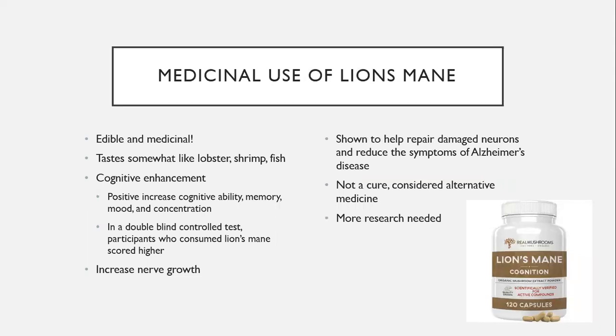Lion's mane is edible and is one of the prime foraging mushrooms. It tastes somewhat like lobster, shrimp, or fish. I haven't tried it yet, and after learning it tastes like lobster and shrimp I'm a little hesitant to try cooking it — I'm not a huge lobster or shrimp fan, though I love all other seafood.